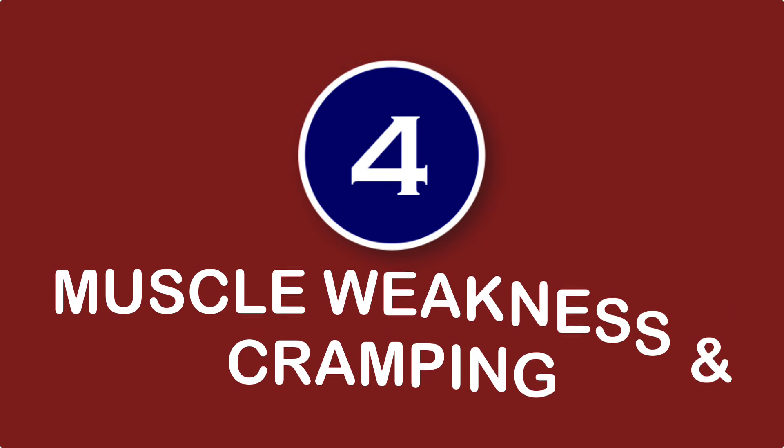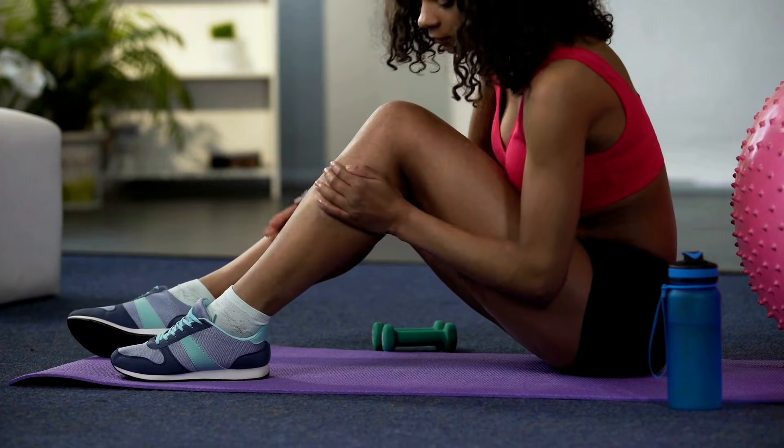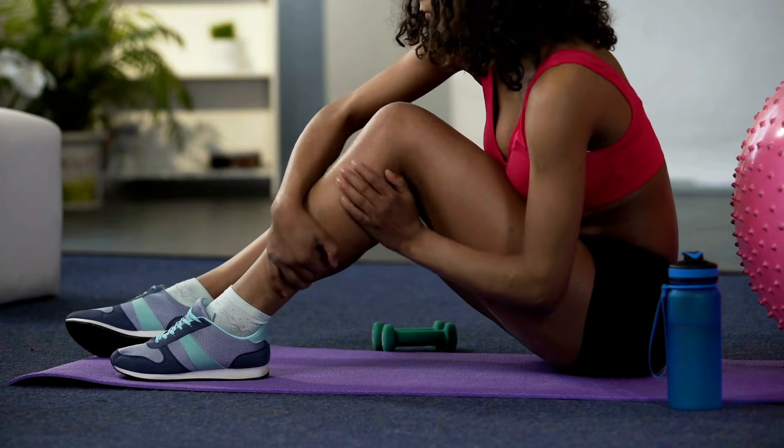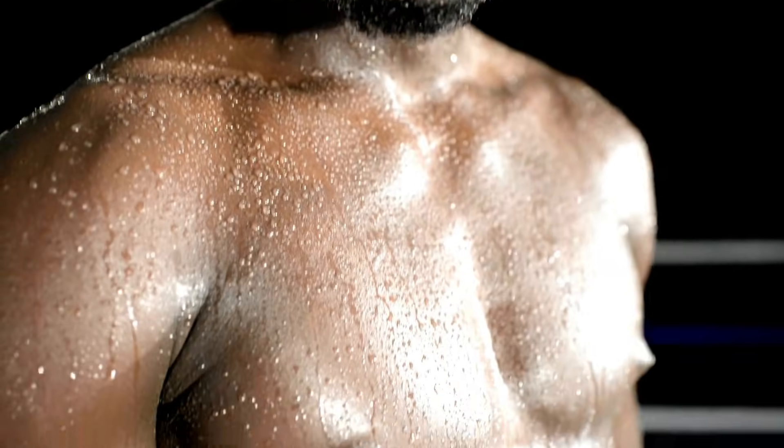Number four: muscle weakness and cramping. When potassium levels are low, it can affect muscles in the body, including those of the arms and legs, which may lead to general muscle weakness or cramping. Loss of potassium through heavy sweating may explain why some people experience muscle weakness and cramping after strenuous exercise or a workout.